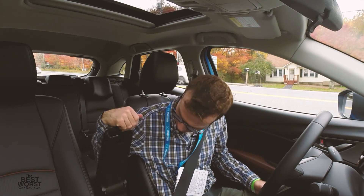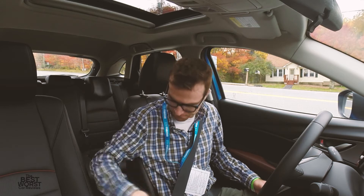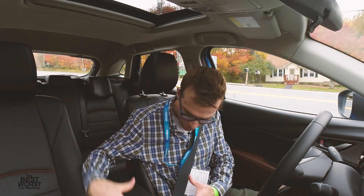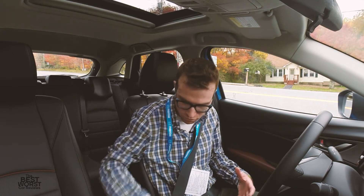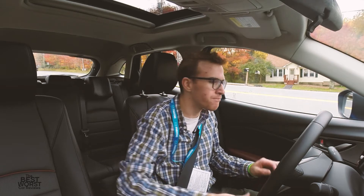Weird little thing here — this seems a little cheapy to me. I'd like maybe a more solid center console, but it's not bad. It's not the greatest thing, I think.